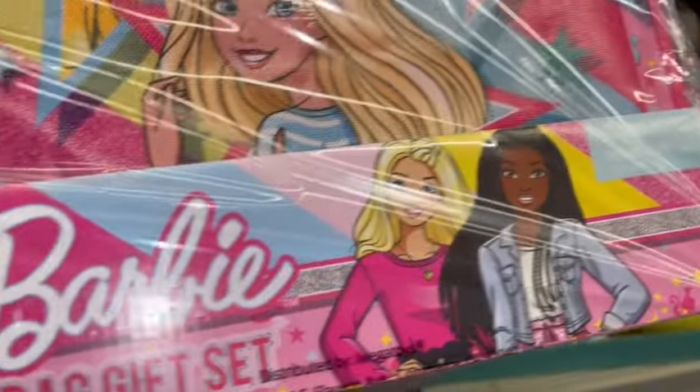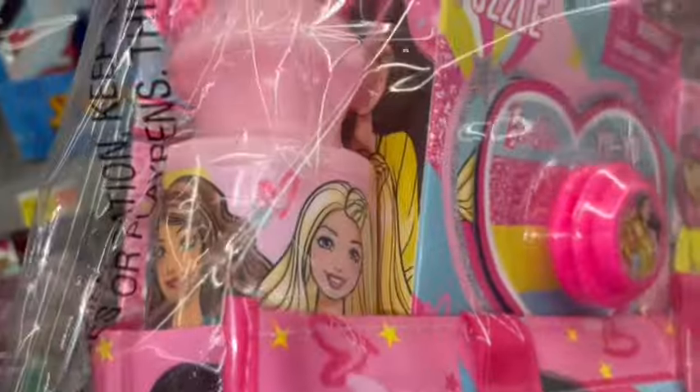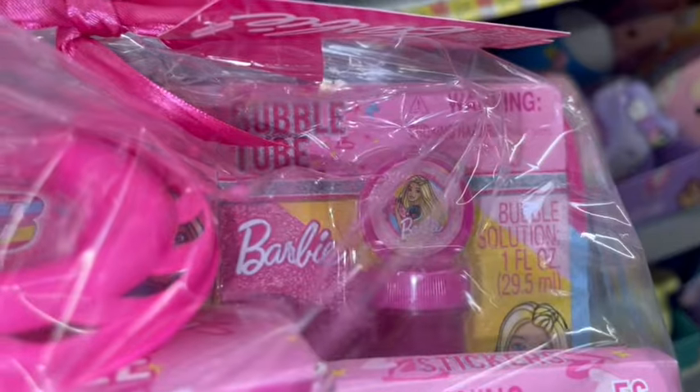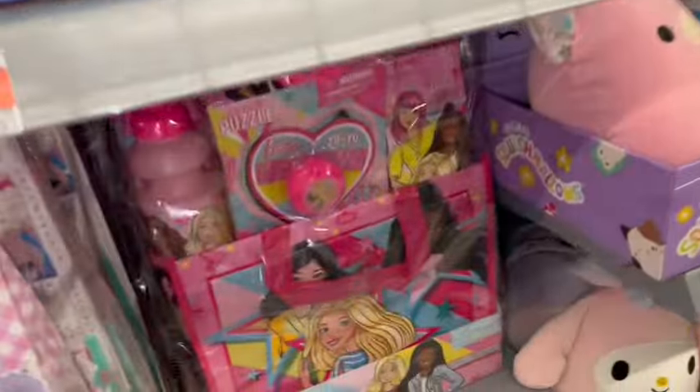They also have the Barbie one, also in the little tote bag. It has a little water bottle and puzzle, and about the same things — some bubbles, stickers, and sidewalk chalk. Super cute for only $25.